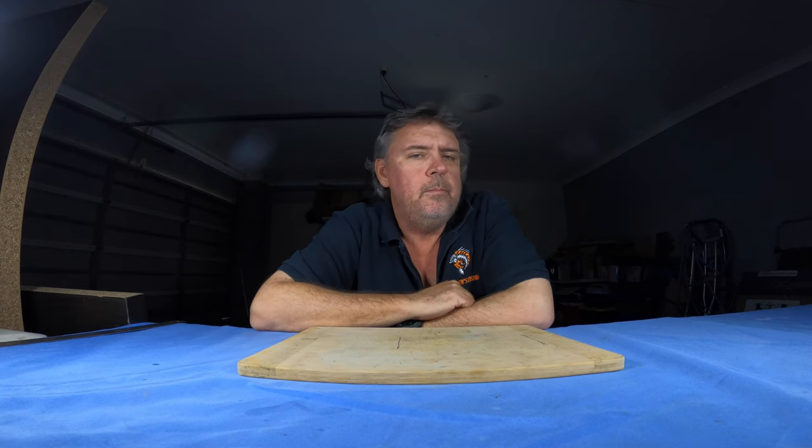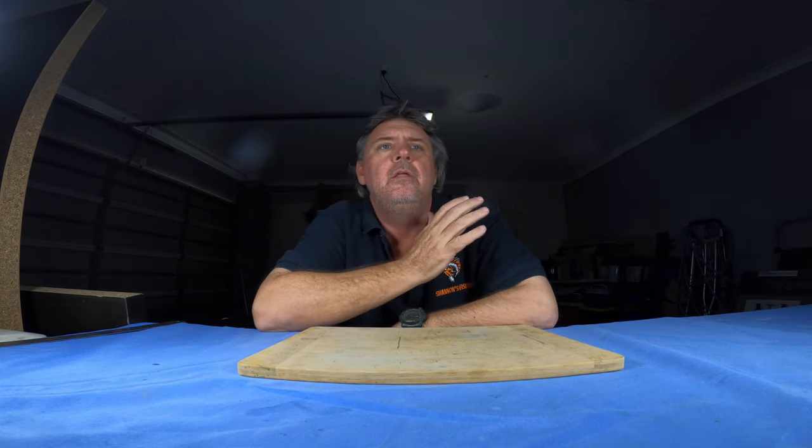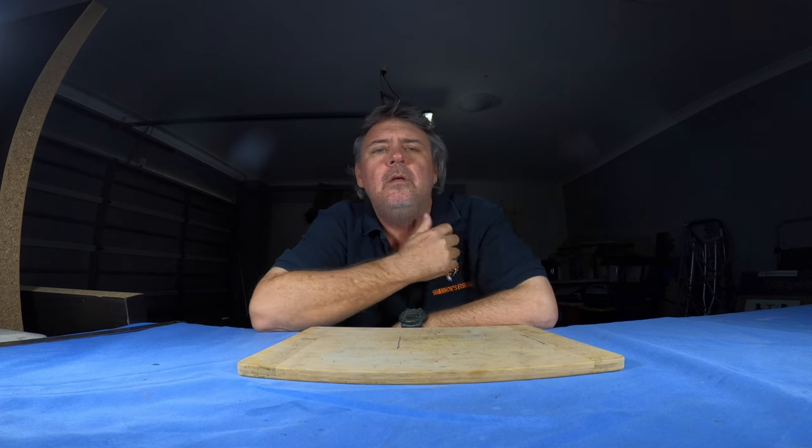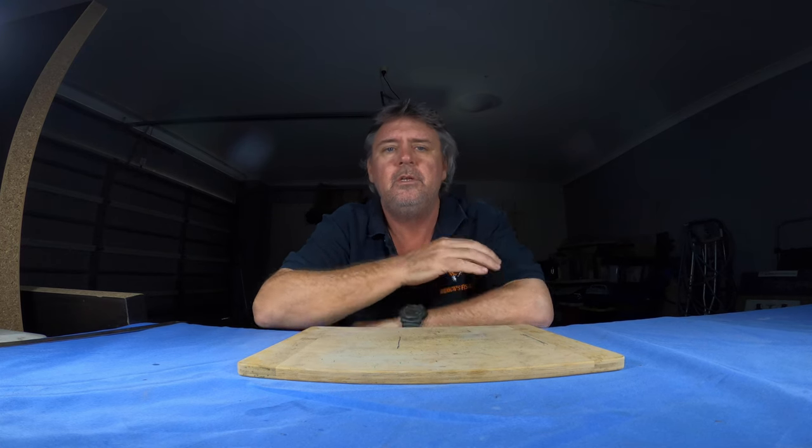Hey guys, back for another requested video. This one's going to be no rigging bits and pieces at all — just a chat. I've been asked a few times what turns fish on and off, and this is a really deep rabbit hole. There are so many different things, everyone's got a different theory. After this video, I'd like to hear you guys in the comments telling me what turns your favorite fish on and off.